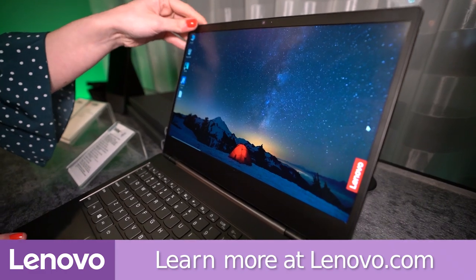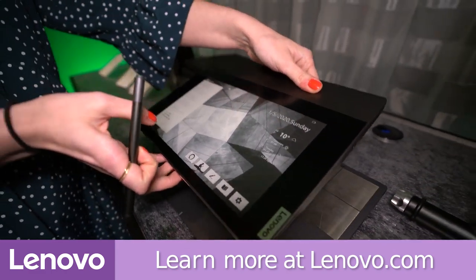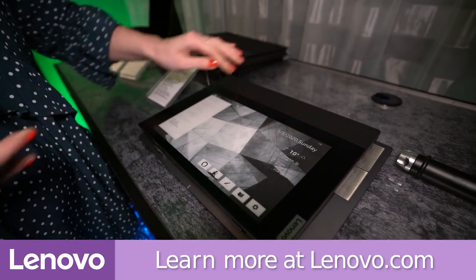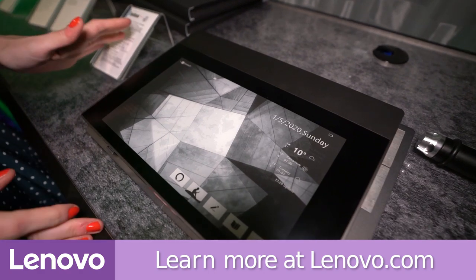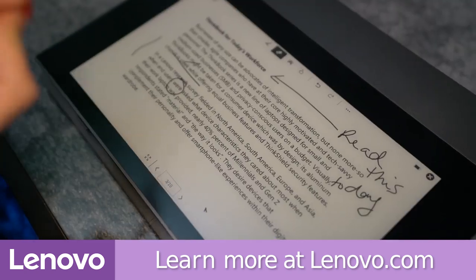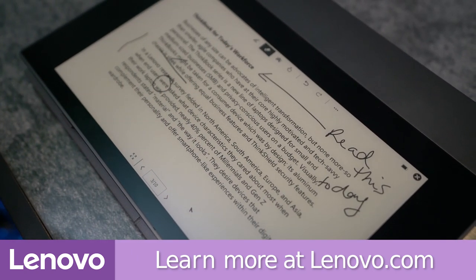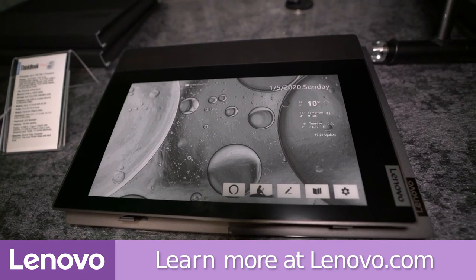Lenovo is designing, engineering, and building the world's most complete portfolio of smart devices and infrastructure. By doing so, Lenovo is leading an intelligent transformation, creating better experiences and opportunities for millions of customers around the world. Check out everything Lenovo has to offer at lenovo.com and make sure to visit lenovo.com/ces to learn more about all of their products being introduced this week at CES 2020.